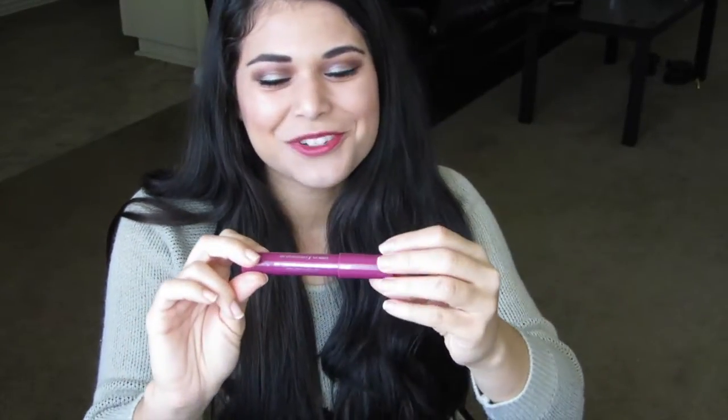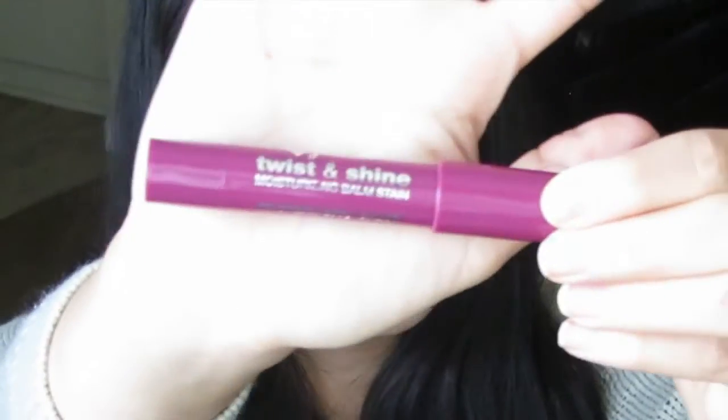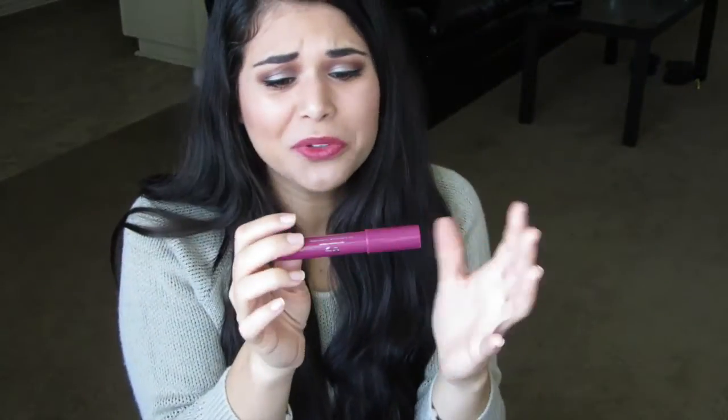I picked up this next pencil during the Black Friday Walgreens sale — that is how crazy I went on Black Friday, I went to Walgreens. This is the Jordana Twist and Shine Twistable Balm Stain, which has been raved about. They're only about three dollars, and the one I picked up is in Cranberry Crush, which I think is probably the darkest in the entire collection — a deep cranberry color that I really love. It feels so moisturizing on the lips and doesn't seep into any cracks or crevices.